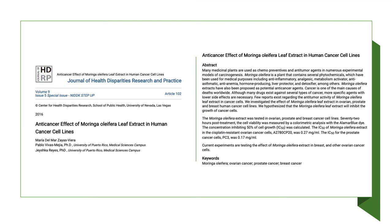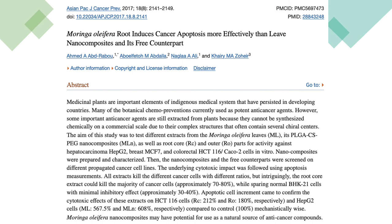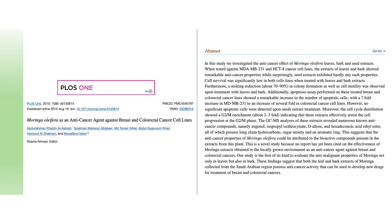A 2016 article showed that Moringa had an anti-cancer effect on human cancer cell lines. In a 2017 article, researchers found that Moringa root rather than the leaves were more effective in inducing cancer cell death. In a 2015 study, researchers found that both the leaf and bark extracts of Moringa possess anti-cancer activity that can be used to develop new drugs for treatment of breast and colorectal cancers.